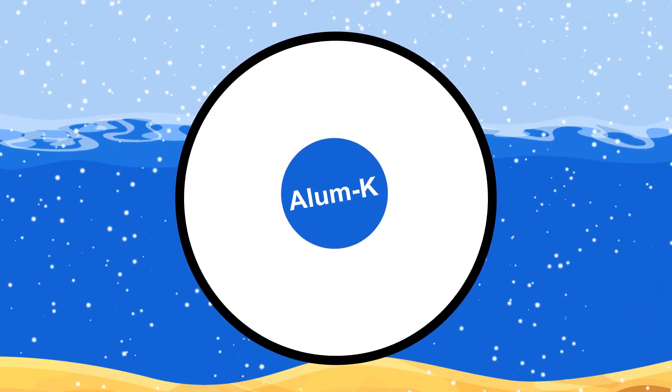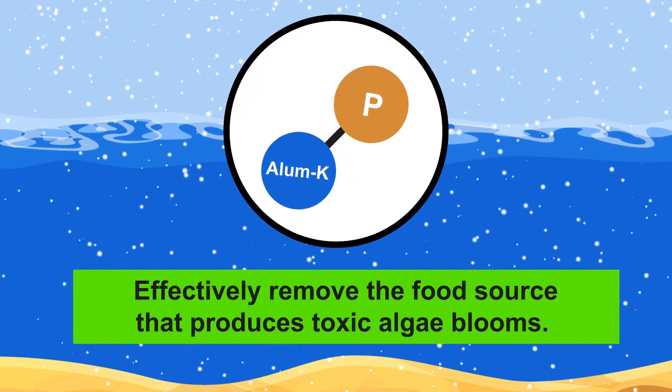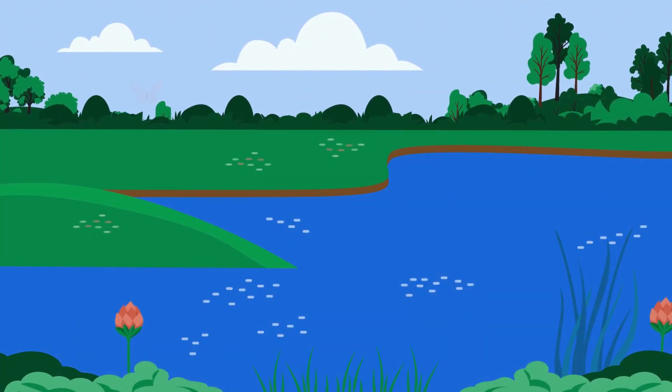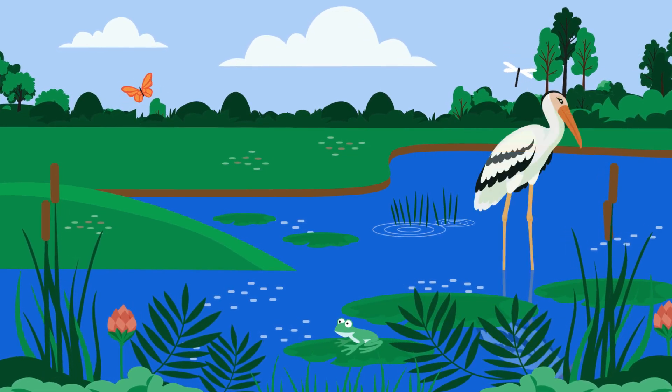We'd treat the remaining lake bed with alum. Alum is a mineral that naturally bonds with phosphorus, allowing us to effectively remove the food source that produces toxic algae blooms. At the same time, and well into the future, we'll work on the watershed so that the quality of water entering the lake will continue to improve.